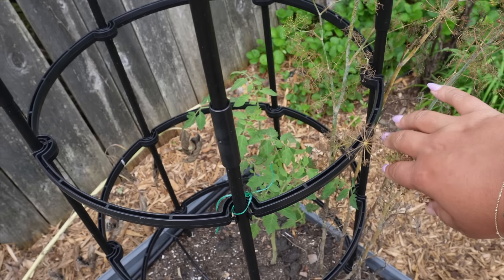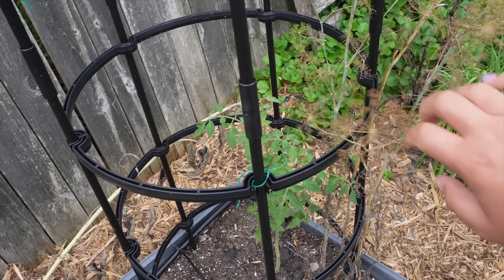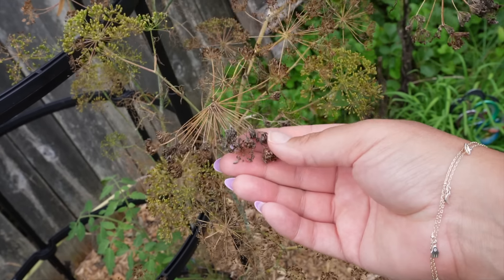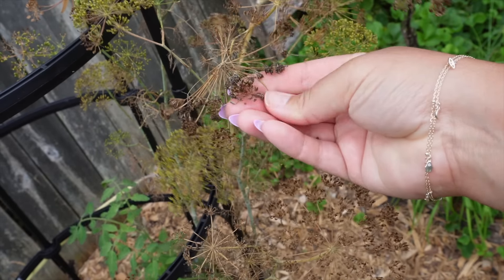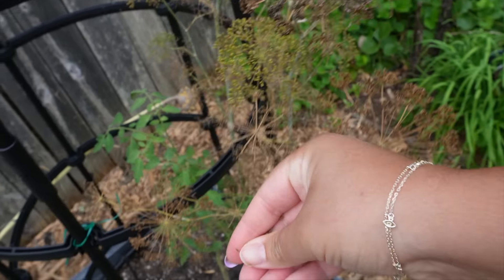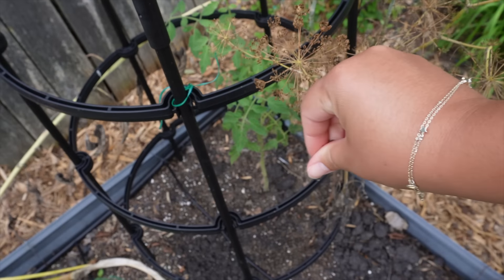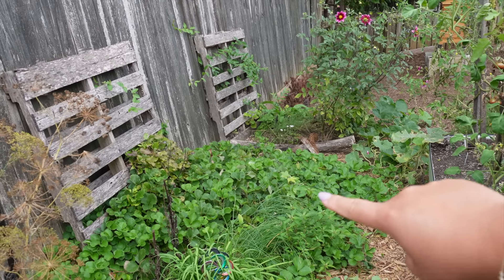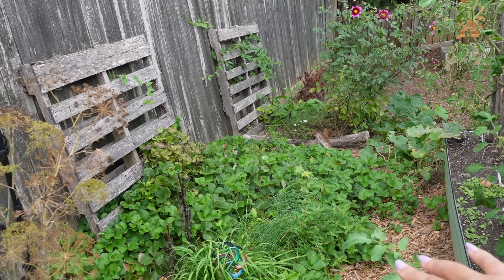I love that they're kind of an infinite green onion hack — I never have to plant green onions ever again. I also have a Cherokee Purple tomato that I just planted in here for the fall, which should give me a good fall harvest. We've got some dill going to seed here; I'm just going to grab a little bit of it and sprinkle it, hopefully we'll have some fall dill.